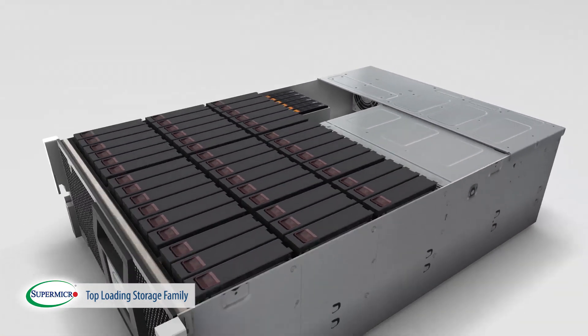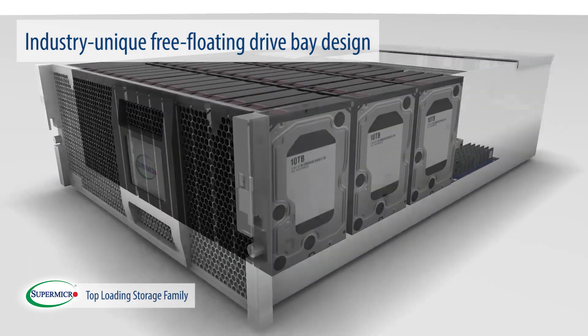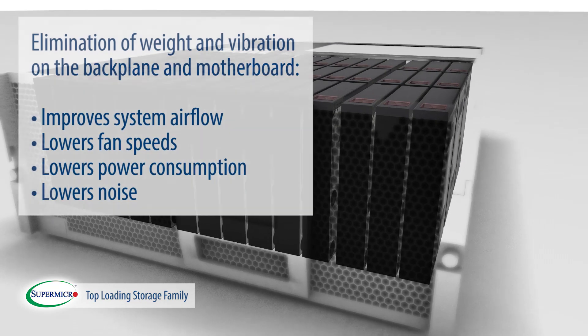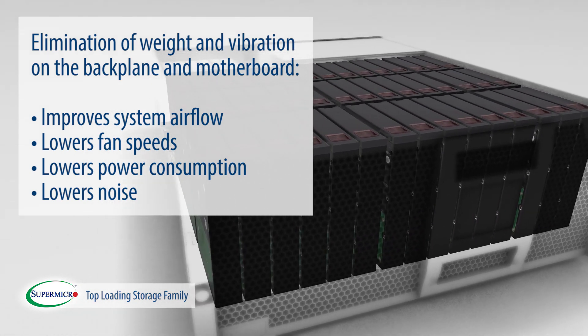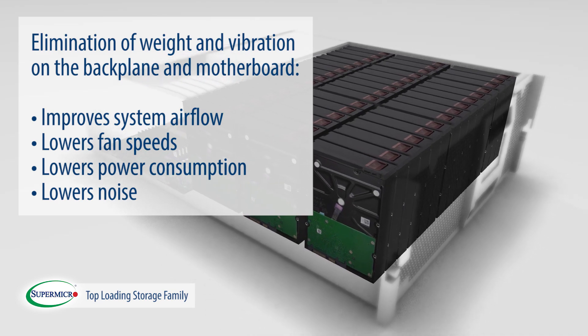The top-loading storage servers feature an industry-unique free-floating drive bay design, allowing the suspension of all drives on the chassis side walls and rails. The elimination of weight and vibration on the backplane and motherboard improves system airflow and lowers fan speeds, power consumption, and noise, resulting in maximum storage performance with increased system reliability.